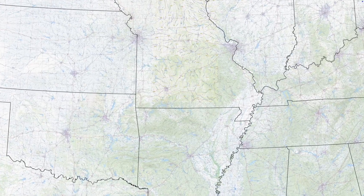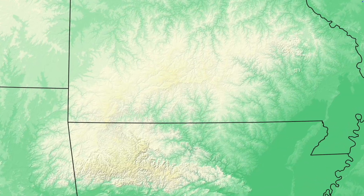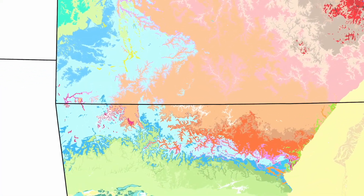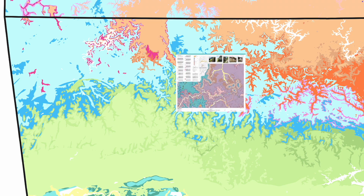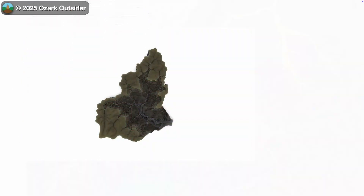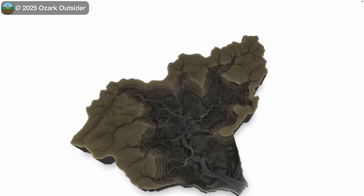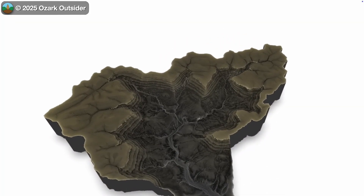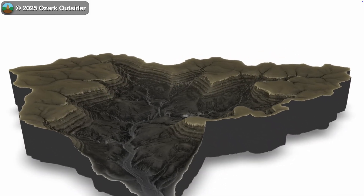Cecil Creek lies in the Southern Ozarks within Northwest Arkansas' Boston Mountains. This area is packed with interesting bedrock geology at a regional and local scale. The creek's drainage basin forms a scenic and rugged landscape spanning over 1,100 feet in vertical relief. Only the lower portion is publicly accessible as part of the Buffalo National River, but there's plenty to explore here. The National Park Service refers to this area as Cecil Cove, so we'll follow their lead for clarity.